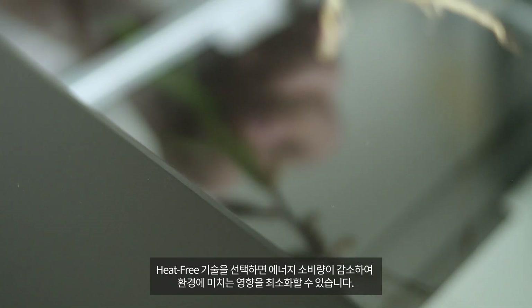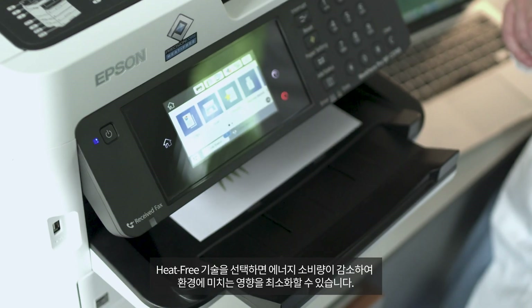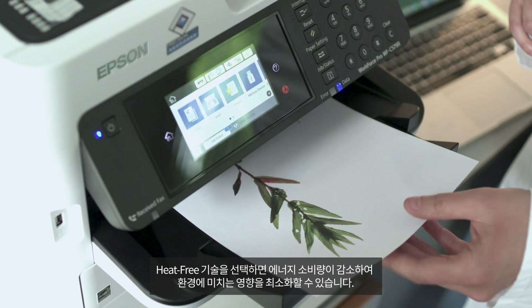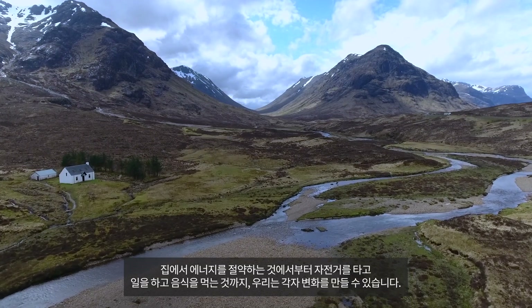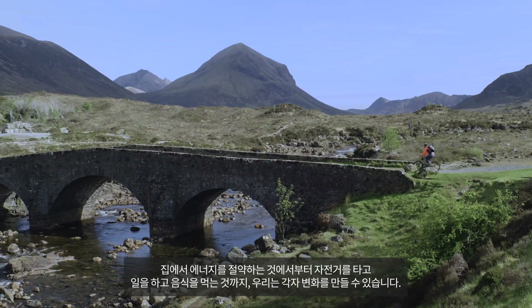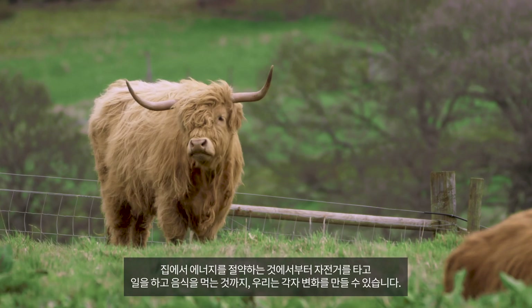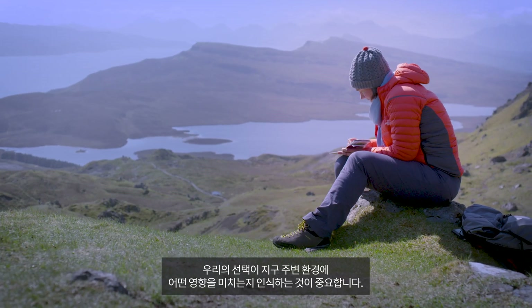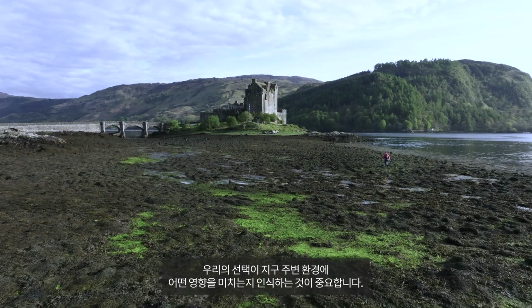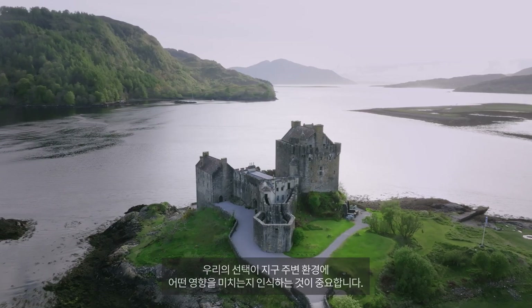Choosing heat-free technology will lower energy consumption, minimizing our impact on the environment. From saving energy at home to biking to work and eating local, we can each make a difference. It is important for all of us to be aware of how our choices impact the environment, in our own backyards and around the planet.